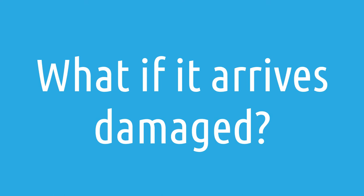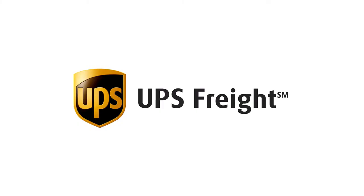What happens if my Toto NeoRest RH arrives damaged? We ship all of our Toto NeoRest products via insured UPS freight, which means that if there's any damage and you catch it upfront, UPS freight will cover it and we'll get you a new unit generally same day or next day. Breakage is very rare given how things are packaged, but in a scenario where something does arrive damaged, we have you covered — just make sure you check over the package so you can report the damage in a timely manner.